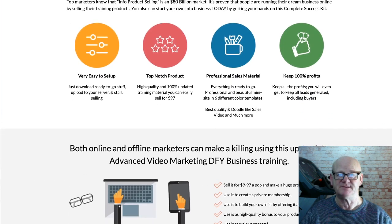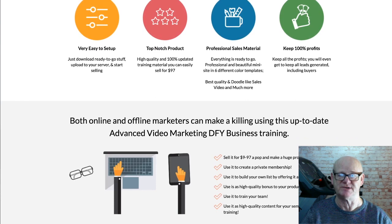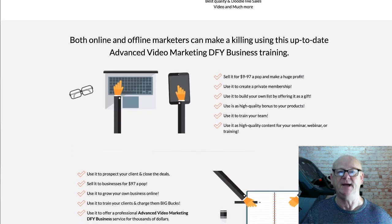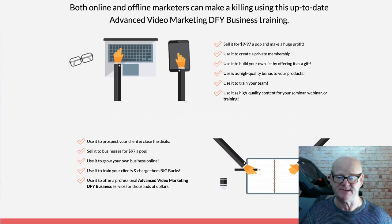No need to edit anything — simply put your name on it and you are good to go. Video is a red hot niche and this Advanced Video Marketing Training is set to be another best seller.